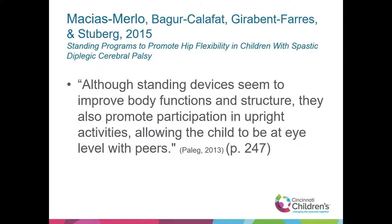Standing devices seem to improve body functions and structure, and also promote participation in upright activities, allowing the child to be at eye level with peers. How are we implementing all of this? How are we arriving at the recommended stander, achieving hip abduction, and implementing a standing protocol?